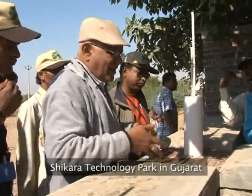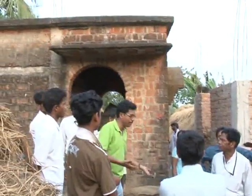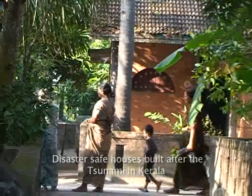Showcasing disaster-safe construction practices was an integral theme of the Lokavas Yatra. After a tsunami, when the houses were built, people were trained extensively here for taking care of their own housing and building.